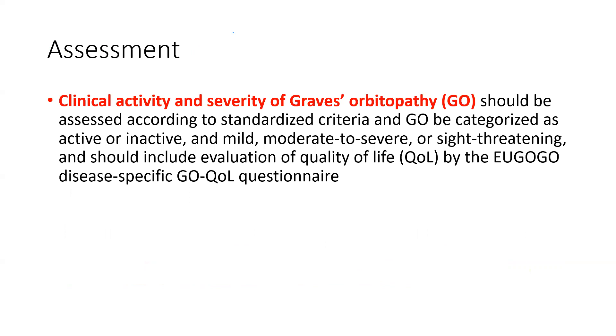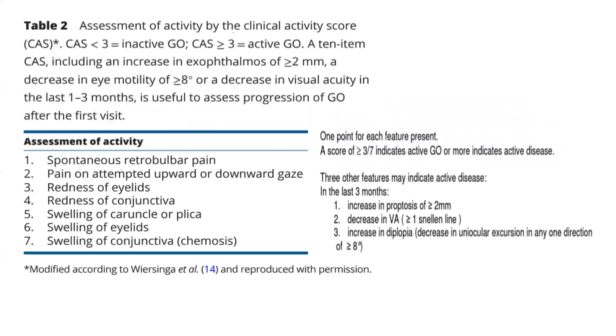Graves' ophthalmopathy or orbitopathy should always be assessed according to a standardized criteria and can be categorized as active or inactive based on the clinical activity score. Then, we need to further classify it into mild, moderate, severe, or very severe, which is sight-threatening, and should always include evaluation of the quality of life as suggested by the EUGOGO disease-specific quality of life questionnaire. Now let's look at the clinical activity score and how to assess the activity of Graves' orbitopathy by this scoring. There are seven points and three additional points, totaling an overall score of 10 points.